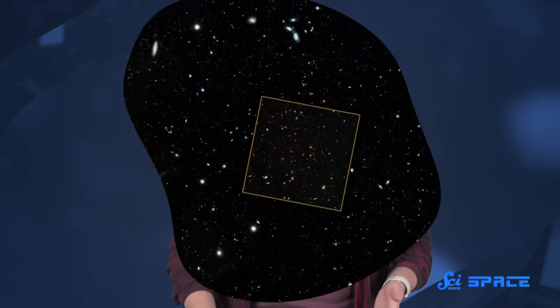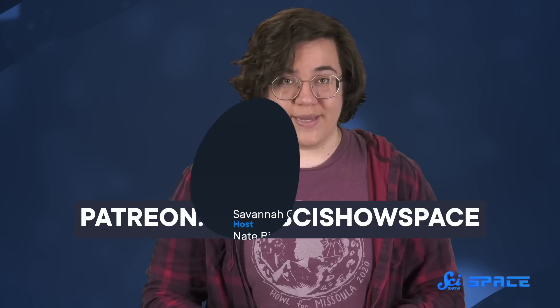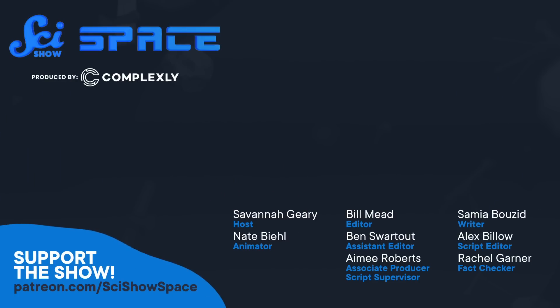Thanks for watching this episode of SciShow Space, and thanks as always to the wonderful patrons who made it happen. If you want to join our out-of-this-world community and help bring SciShow Space to everyone, get started at patreon.com/scishowspace. We'll see you next time.